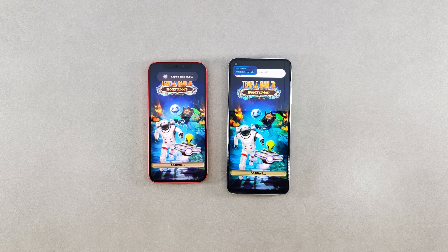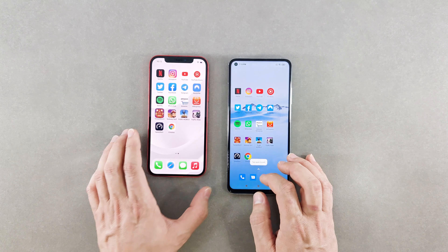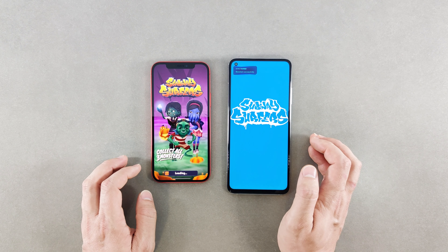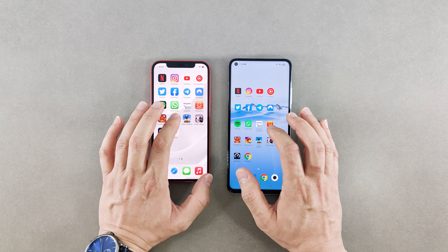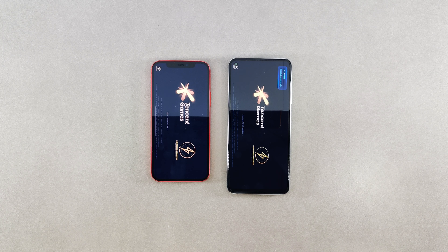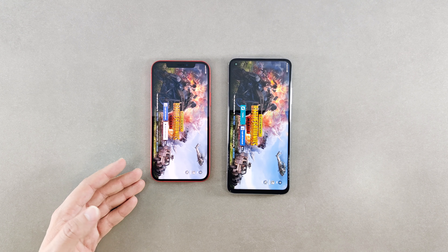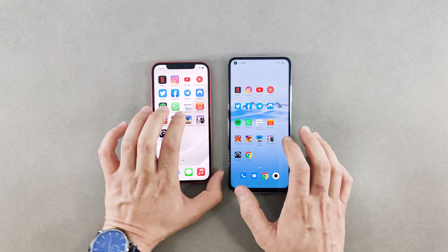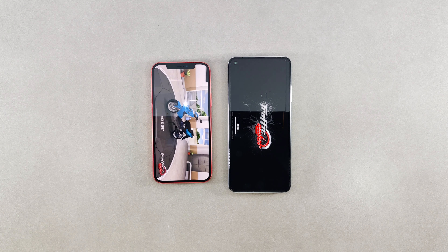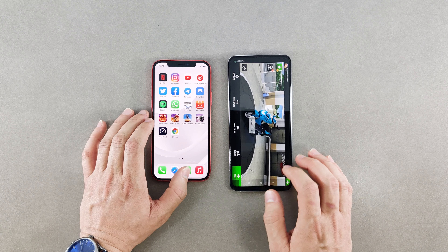For gaming tests: Temple Run — the Mi 10T Pro finished loading the game faster. Subway Surfer — the iPhone finished loading faster than the Mi 10T Pro. PUBG Mobile — the iPhone finished loading the game faster. Traffic Rider — clearly faster on the iPhone.